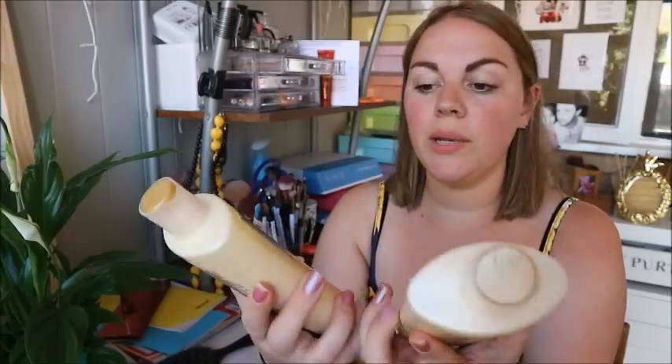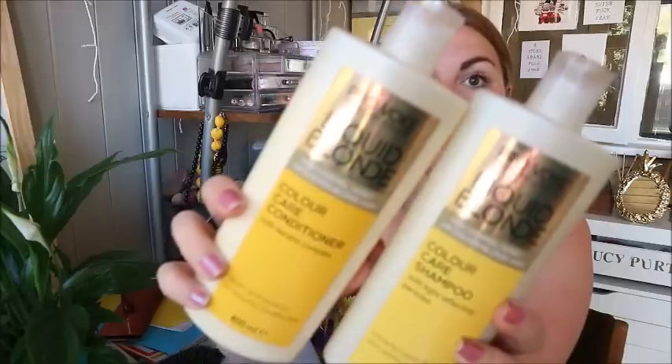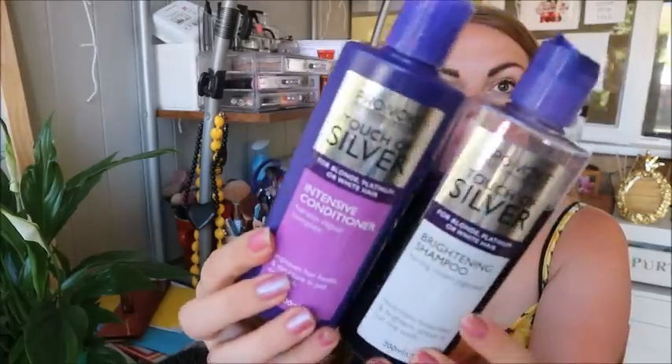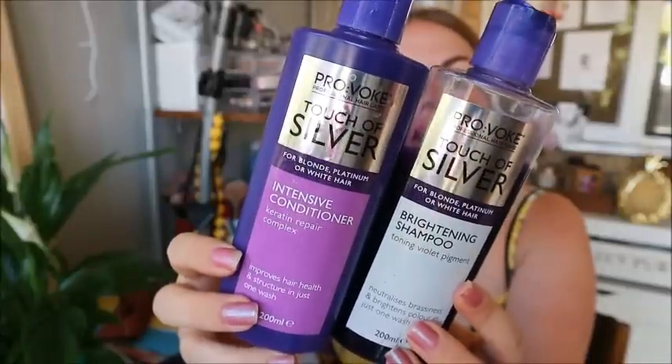Moving on to hair care — I'm going to go through these quite quickly because there is a lot. Since going blonde I've been using the Provoke Liquid Blonde colour care shampoo and colour care conditioner with keratin complex. They were really affordable from Boots and they're doing a great job — my hair doesn't feel dry. I also want to use my hair mask a few more times before putting it in my favourites. Once a week I've been using Provoke's Touch of Silver toning shampoo and conditioner, as advised by my hairdresser. I rinse it out really well and it's definitely working — I really love my hair colour at the moment.